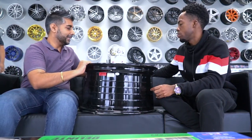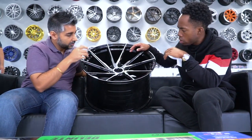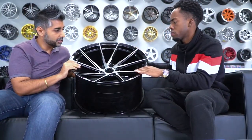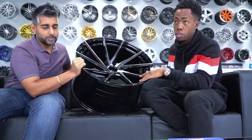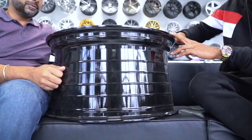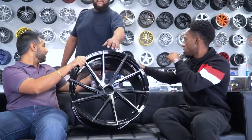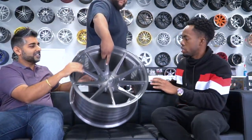They've also got knurling pre-done on the barrel, so if you've got something higher horsepower the tire is definitely going to stick to it a lot better. This is a 20-inch wheel, 20 by 10 and a half, so it's a pretty wide wheel. The concave on it is seriously nice — this is more of a street design, and this stance design over here is a different style altogether.